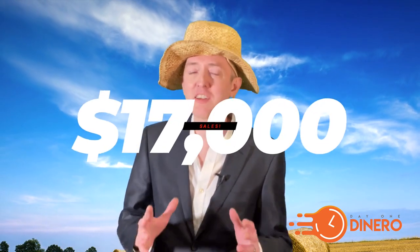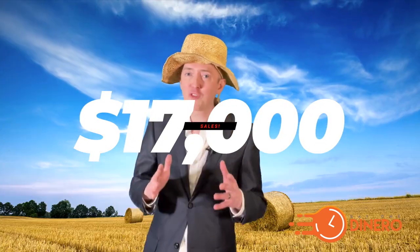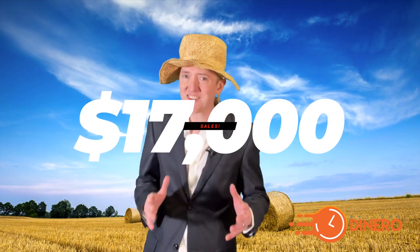Hey, it's Jamie again and forget $118 commissions. In this video, I'm going to show you how to get $17,000 affiliate sales with your cash crops. That's right. I'm about to tell you about a very unique opportunity and customization this time for your Day One Dinero access. I just know you are going to agree.